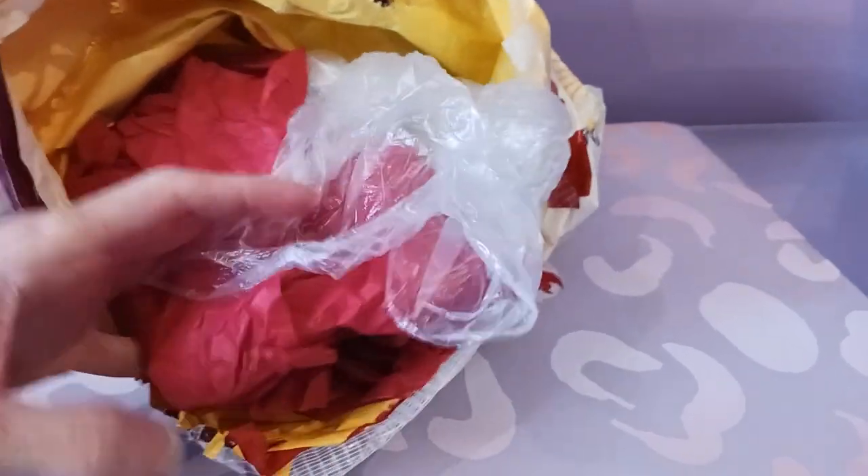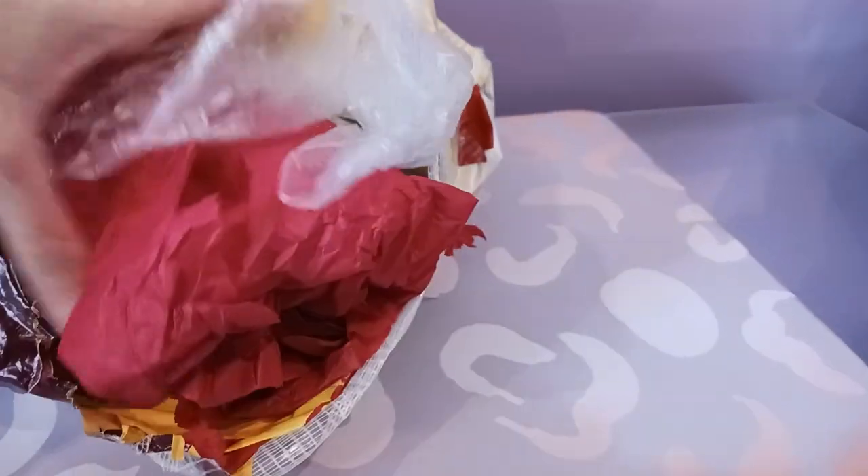Okay, here we go — sorry for the slightly disheveled appearance. I was very excited and was starting to pull it out before even recording because I was just that eager to get to it. Let's take a look. This is also really nice packaging — I really love the leaf print on this, super nice.